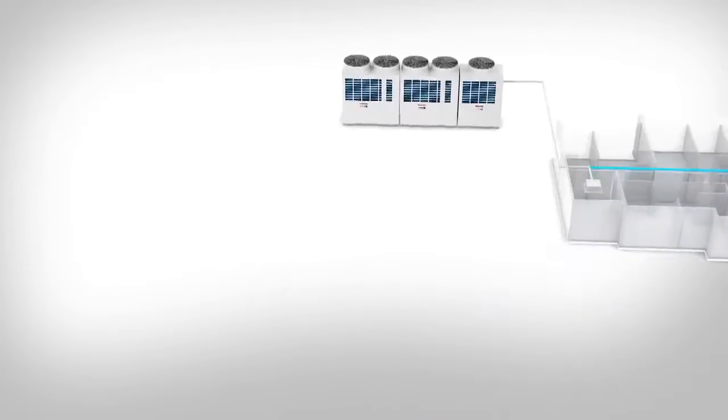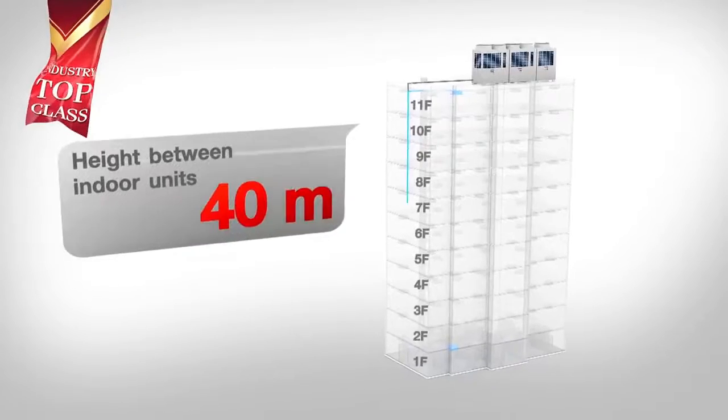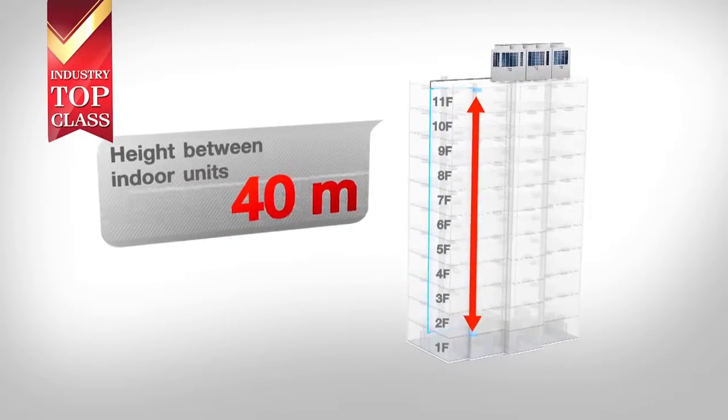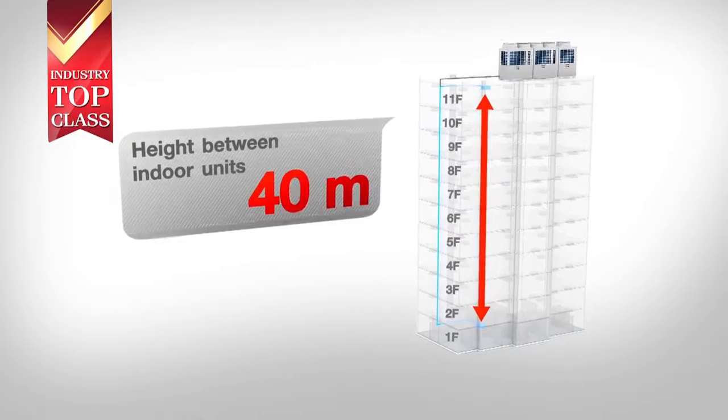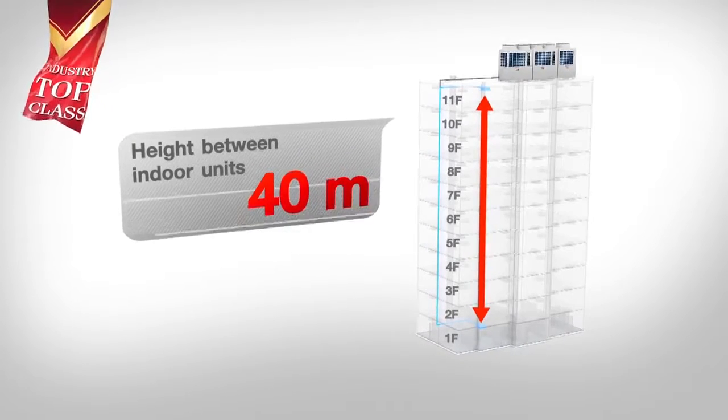Another very practical installation factor of the SMMSE is the new maximum height between indoor units, which can now be up to 40 metres. These features benefit the overall system design while reducing installation cost.